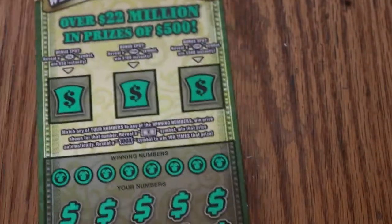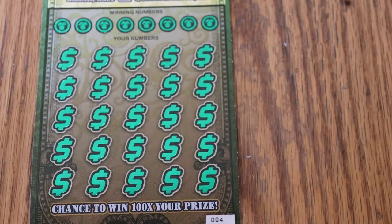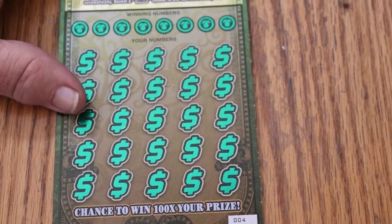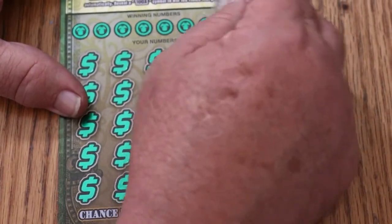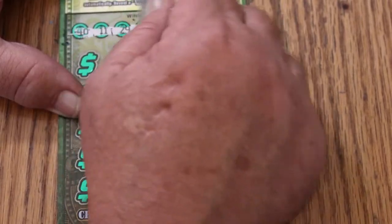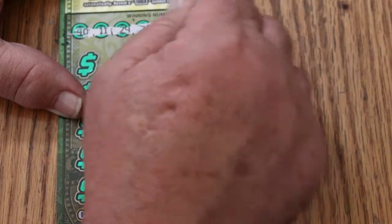With that said, we're going to get underway with ticket number 4. There we go, looks good. Let's see what happens. Numbers are: 40, 11, 29, 28, 37, 10, 9, and 25.